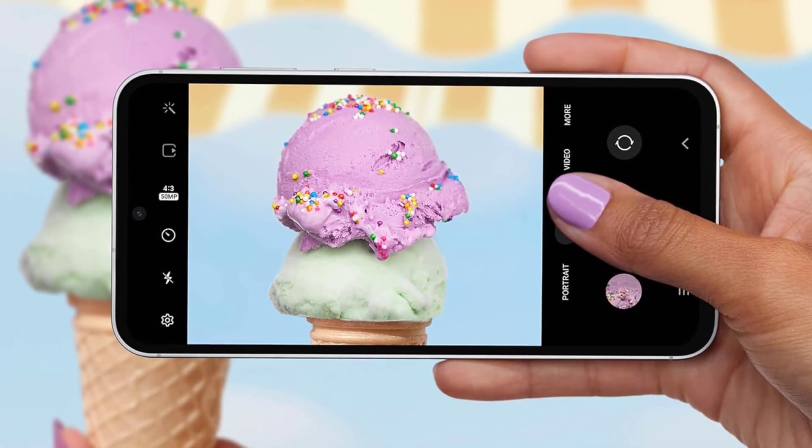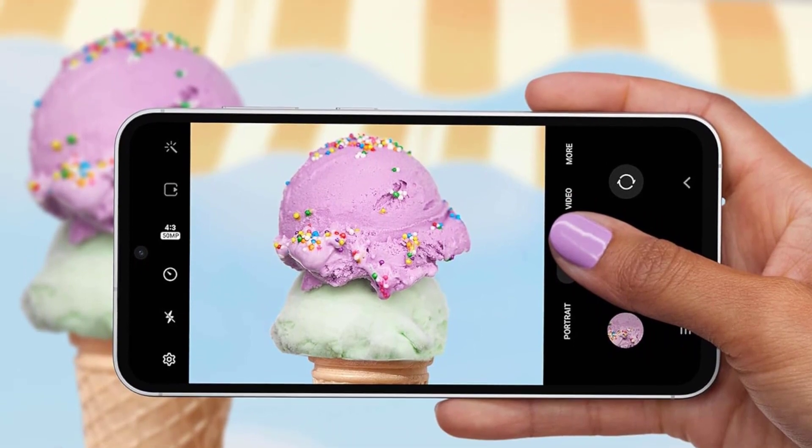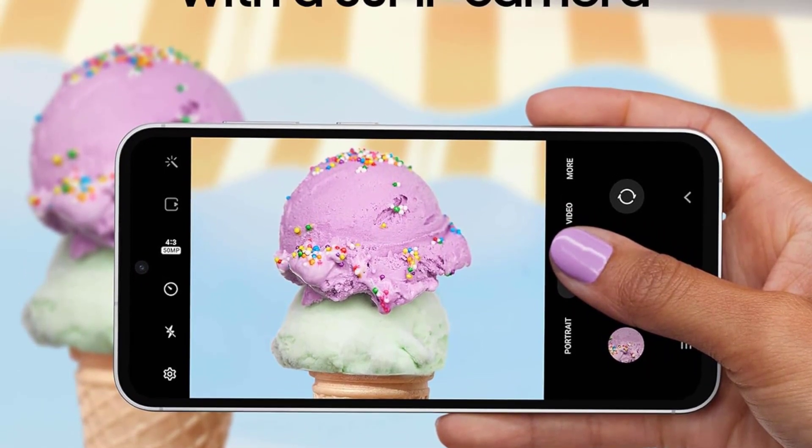It comes in cream, graphite, mint, and purple colors, with a choice of 128GB storage capacity.